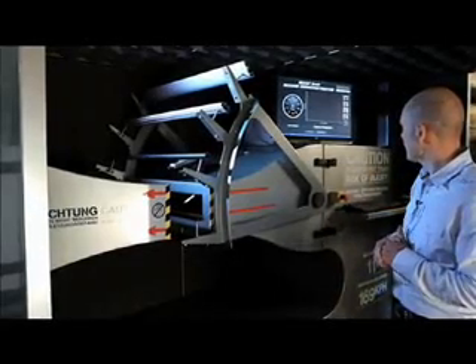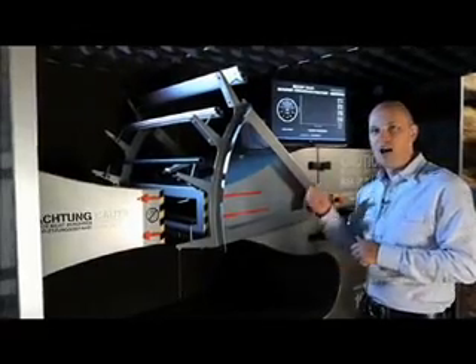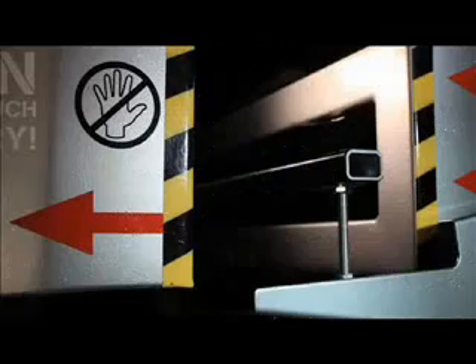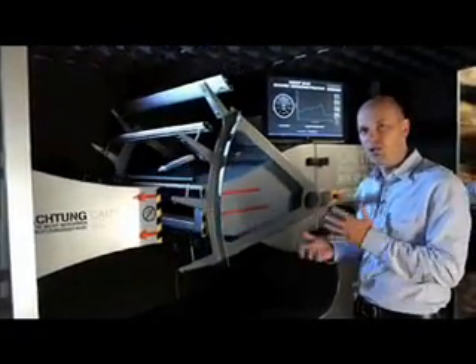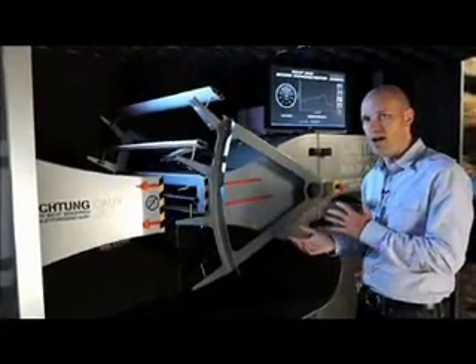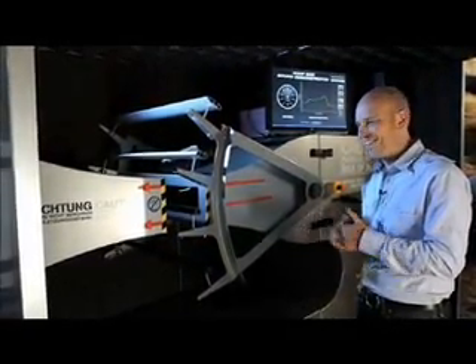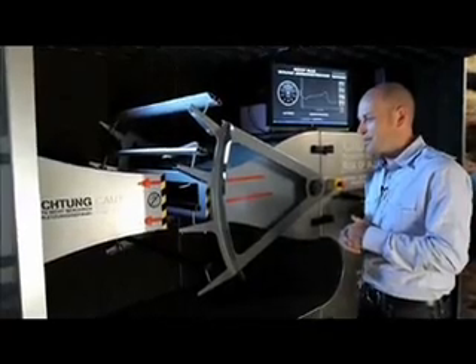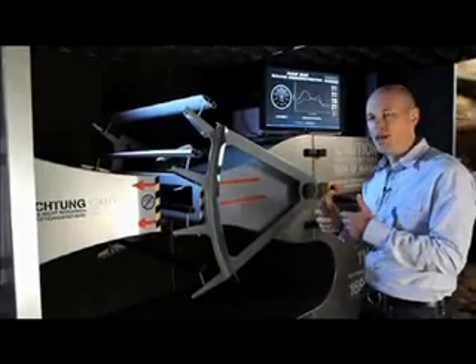We'll flip that on at 100 kilometers an hour. So that's the Tula square bar right there. If we compare that to the Yakima round bar, you instantly hear the difference between a square and a round bar. It's a huge amount of noise.